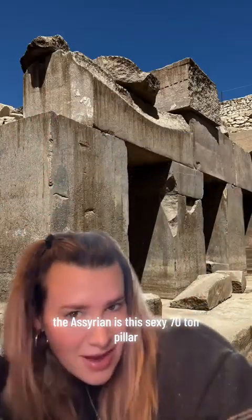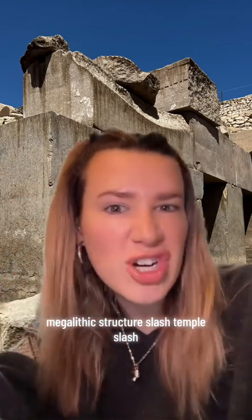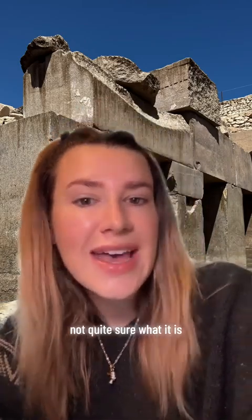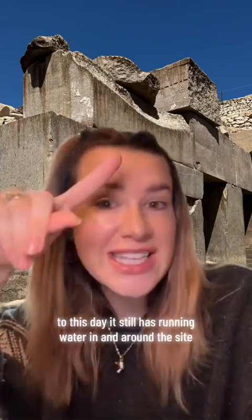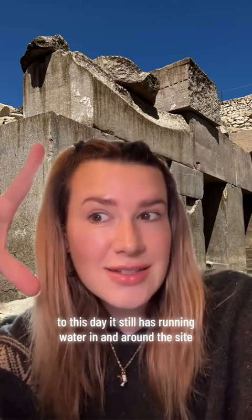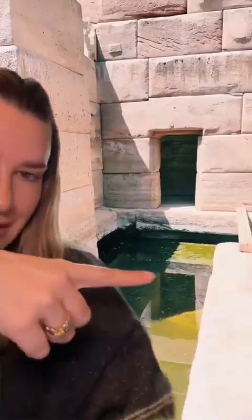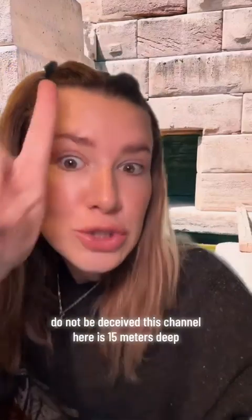Just a quick catch-up: the Osirion is this impressive 70-ton pillar megalithic structure — slash temple, slash not quite sure what it is — ancient site which is full of water to this day. It still has running water in and around the site. This looks deceptively like it's just a little pond — do not be deceived.